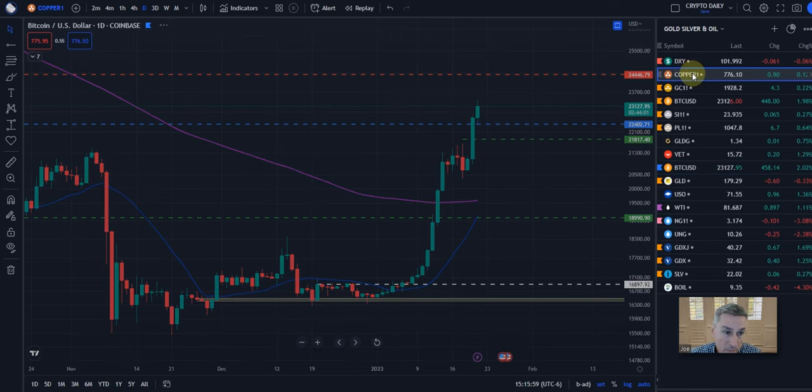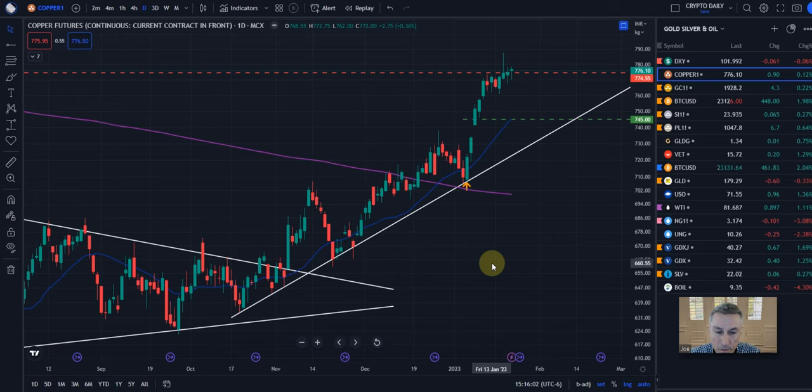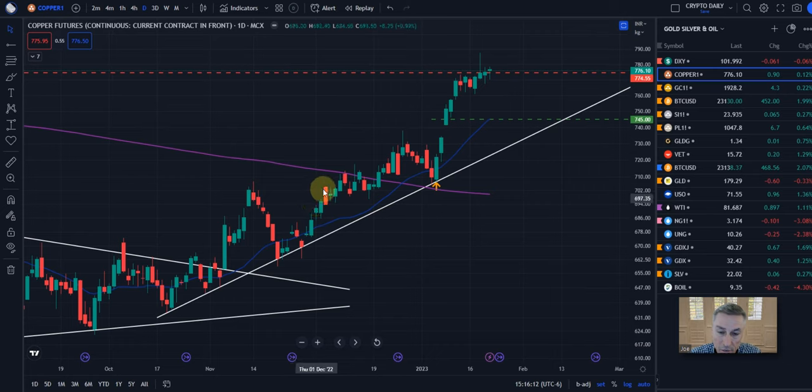Let's take a look at copper. Here's the gold arrow — copper started to run after this consolidation in this wedge, broke out in November, came back, retested, so on and so forth. But as you see, we came up, came back in, and then broke out around the 1st of January.